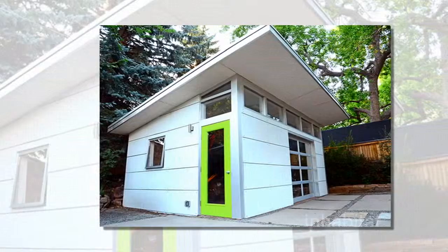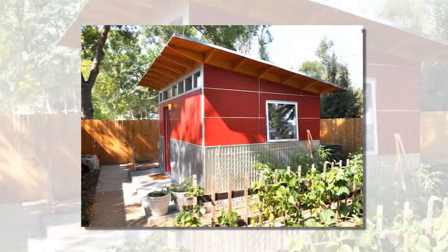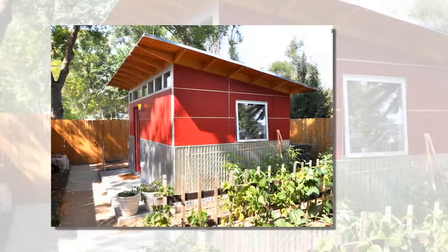Since the bikes were eating up so much of their living space, in 2006 the couple decided it was time to build a better home for them — a stylish structure that would double as a workshop. Jeremy was completely dissatisfied with the limited options available to him, so he put his engineering background to work and set about building an outdoor storage shed that would satiate his appetite for quality design.